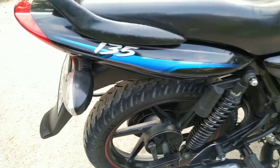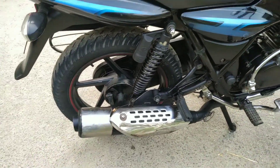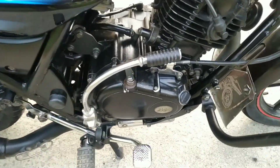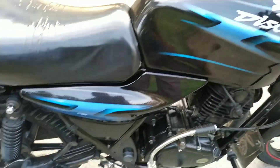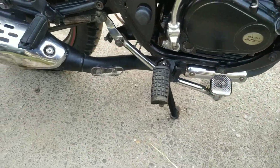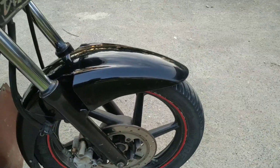I will tell you about this. Side cover, seat cowling, side cover is fresh. The engine is very good. The tank is full fresh. Everything is very good.